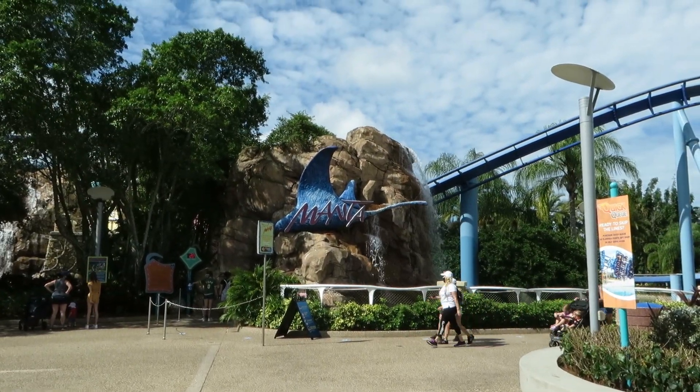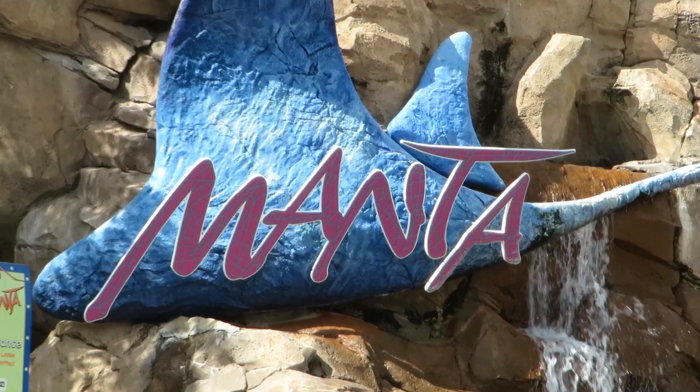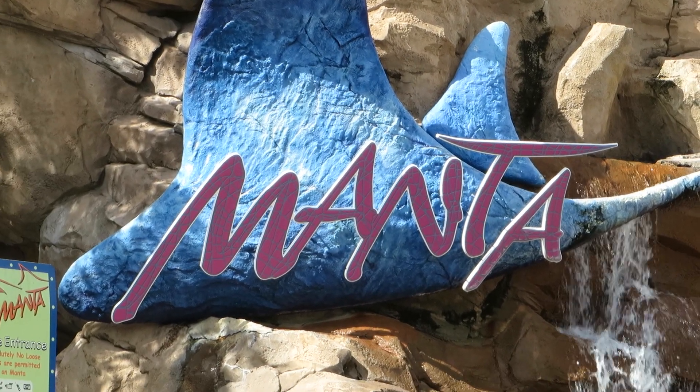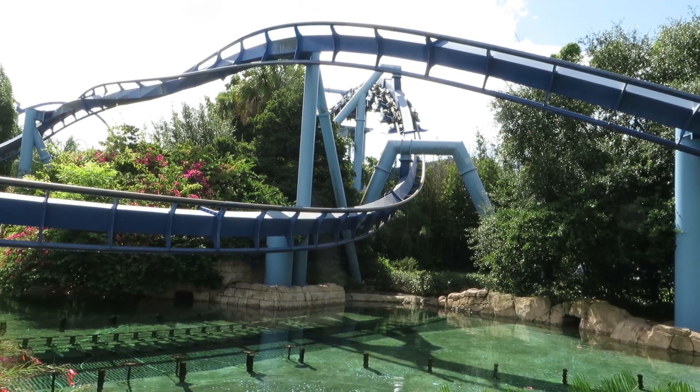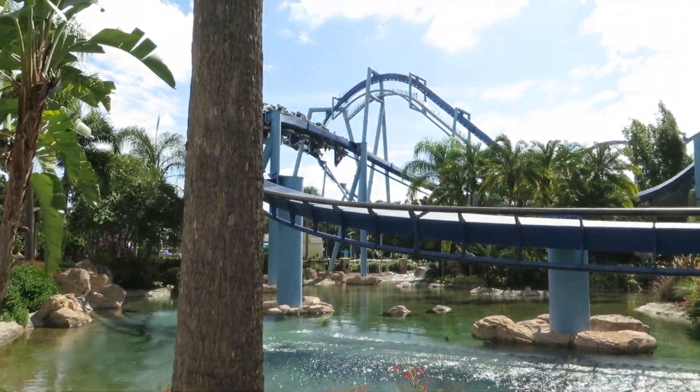Manta is the name of a flying coaster at SeaWorld Orlando. Ironic, huh? A sea creature that was made to fly. On top of this, it was my first ever B&M flying coaster experience. With that being said, this is going to be my full review of Manta at SeaWorld Orlando. Let's dive into it.